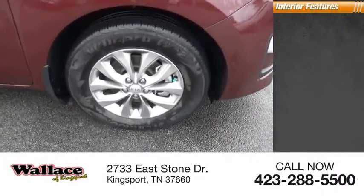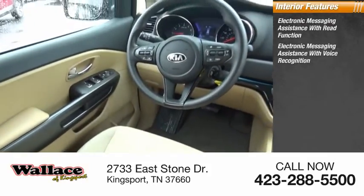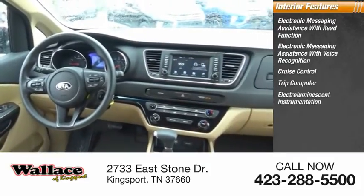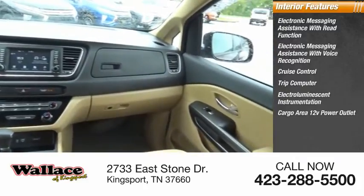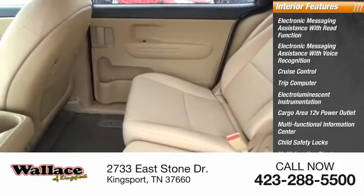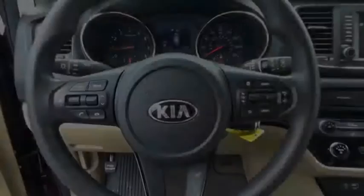Inside you'll find electronic messaging assistance with read function, electronic messaging assistance with voice recognition, cruise control, trip computer, electro-illuminescent instrumentation, cargo area 12-volt power outlet, multifunctional information center, child safety locks, multifunction display, and door courtesy lights. Drive away with a great deal on this vehicle.